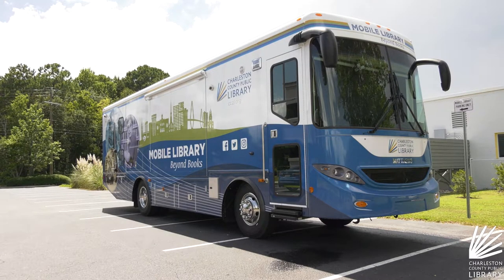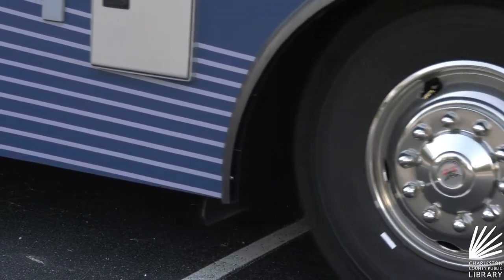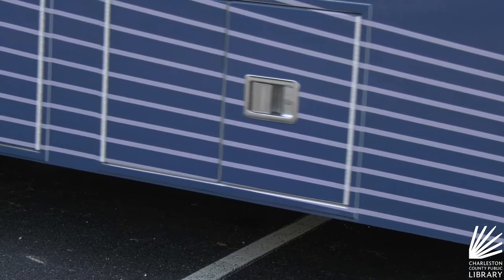I am so excited that we're going to launch our new mobile library. It replaces our old bookmobile, which you might have seen around town. That previous bookmobile was in use for 20 years, so we were due for a new one — and it's bigger and better than before.